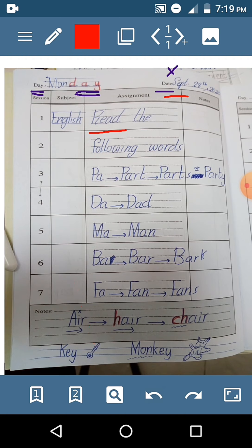Let's get started. Read the following words. Words. Pa-a. Part. Parts. Or, you can read this way if you want to read this word: Pa-a. Part. Party.